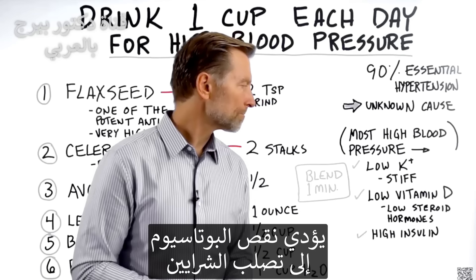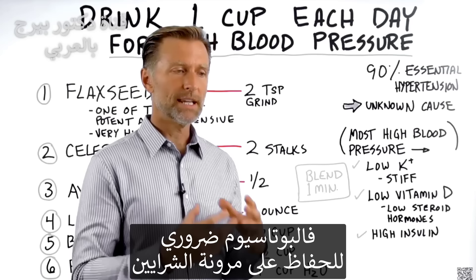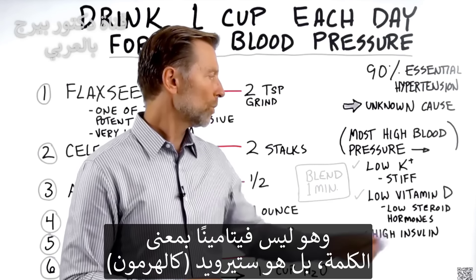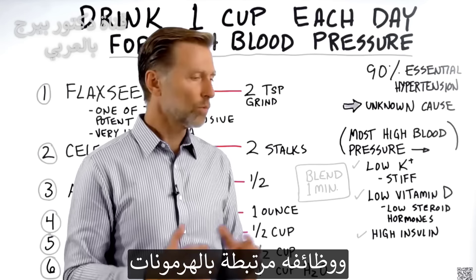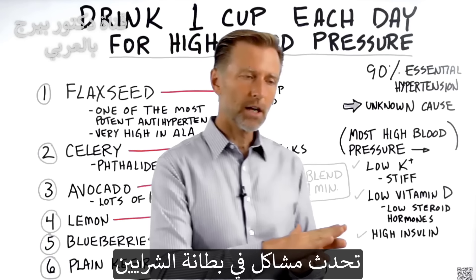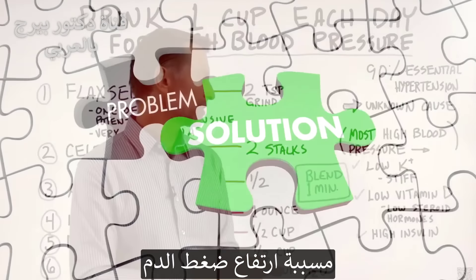If you're low in potassium, your arteries get stiff. Potassium helps to make your arteries nice and supple, flexible, and elastic. If you're low in vitamin D — which, by the way, is not really a vitamin but a steroid that works with other hormones — you can also develop problems within the inside layer of the artery, which can then trigger higher amounts of pressure.